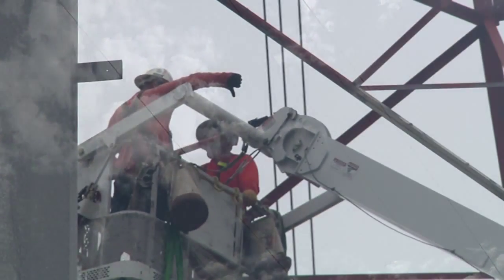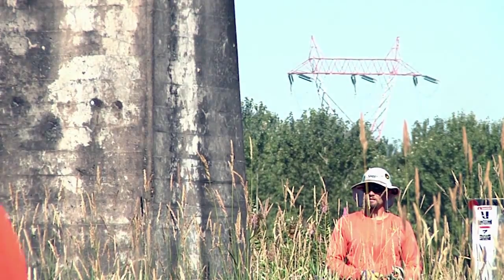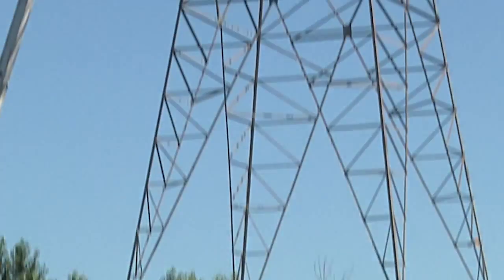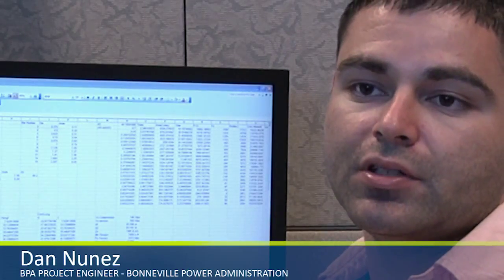Workers were busy on the banks of the Sandy River this summer near Troutdale, Oregon. The second operation at this site involves taking out power towers. Contract crews moved two Bonneville Power Administration high-voltage transmission line towers that were in jeopardy of getting washed away by the river. The Sandy River has been, over the last ten years, encroaching on two different tower locations on two separate transmission lines.